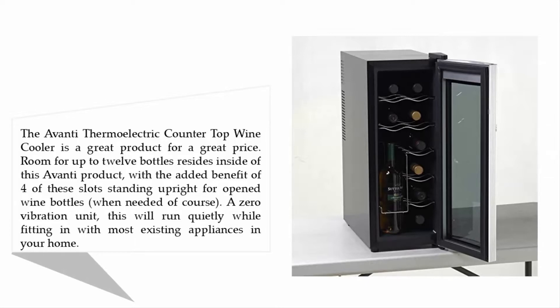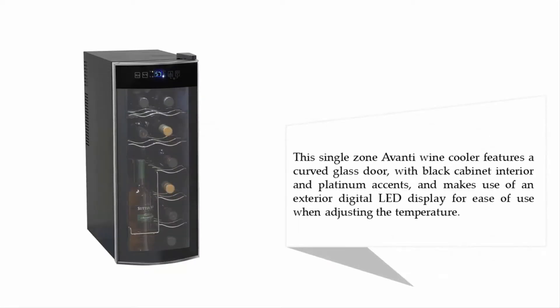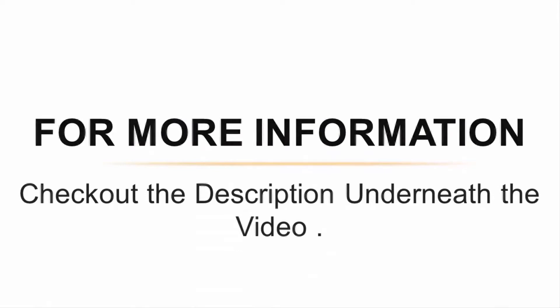A zero vibration unit, this will run quietly while fitting in with most existing appliances in your home. This single zone Avanti wine cooler features a curved glass door with black cabinet interior and platinum accents, and makes use of an exterior digital LED display for ease of use when adjusting the temperature.